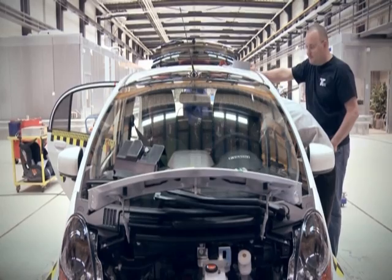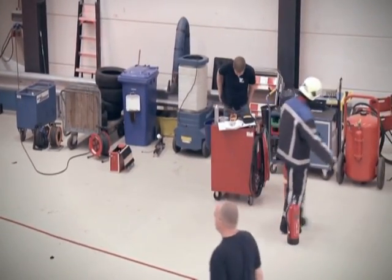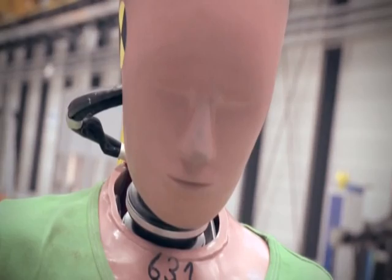During the test, for instance, we have the fire department ready to help us if there is anything happening. After the test, we have somebody with protective clothing on who will measure if there is any voltage on the vehicle itself.